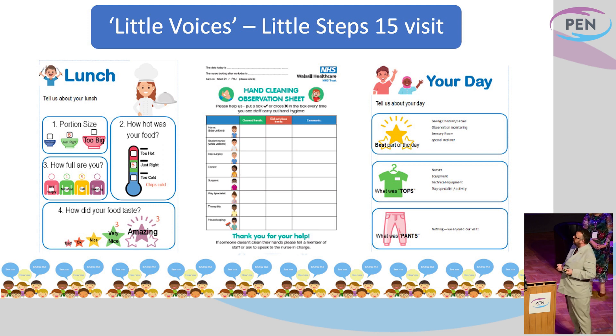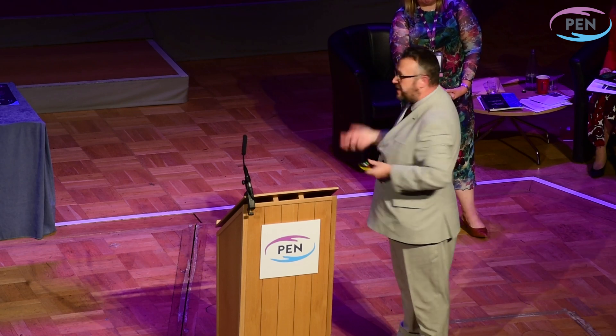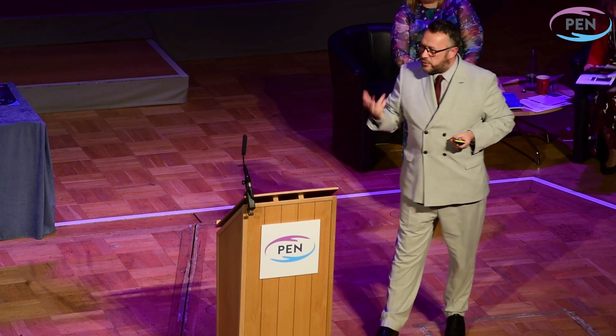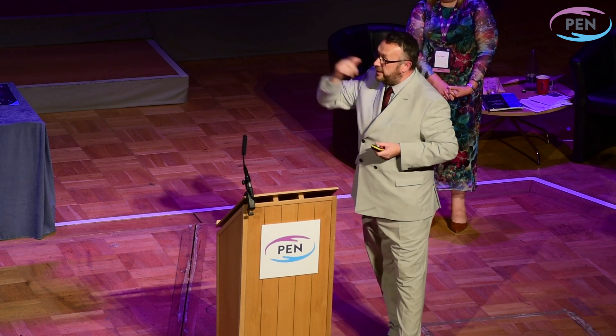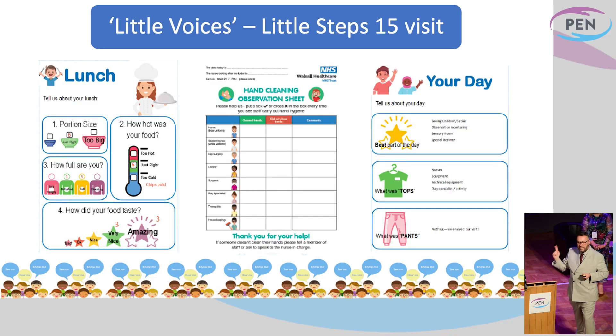Everything we hated, they loved. They went away with full tummies, very happy with the food that was given to them. They also assessed their play — the play specialist did three exercises with them and they got to assess the content, whether it was interesting to them, whether there was enough to do, whether it could occupy their minds when they were not feeling very well. They also designed the hand cleaning observation sheet, and those hand hygiene audits are used today. On the children's ward, we encouraged patients to look out for different members of staff — all their uniforms are colour-coded — as to whether they're regularly carrying out appropriate hand hygiene.